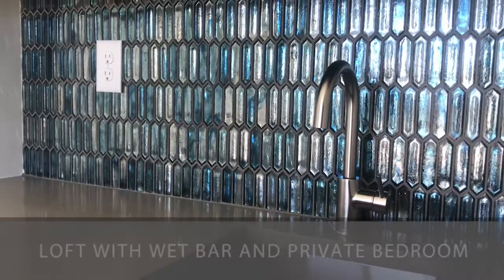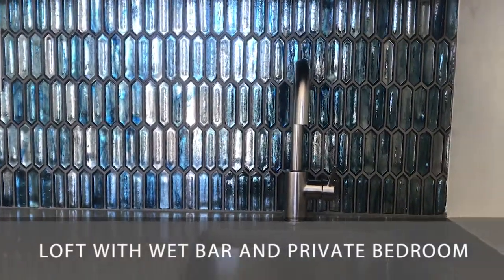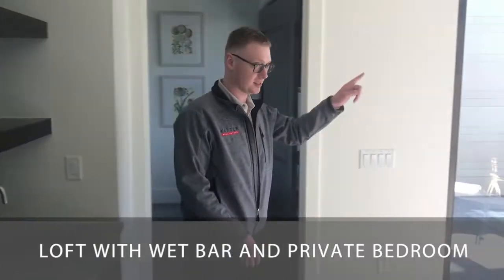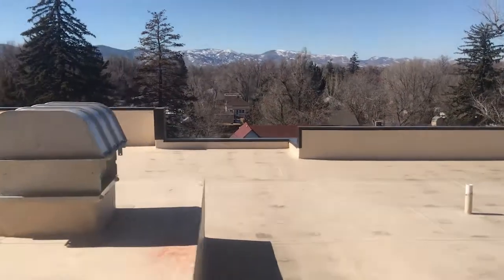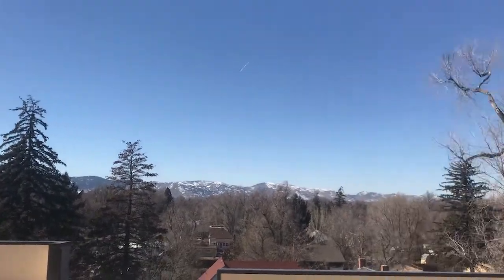Check out this wet bar right here, but my favorite part is the views. So let's take a look. And this upstairs balcony can even support a hot tub.